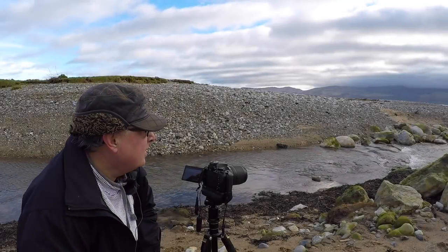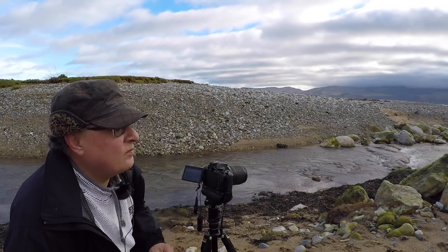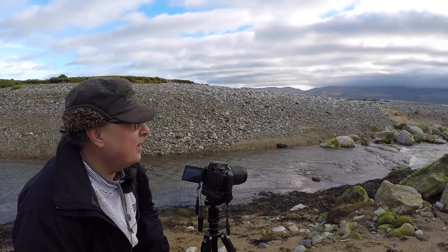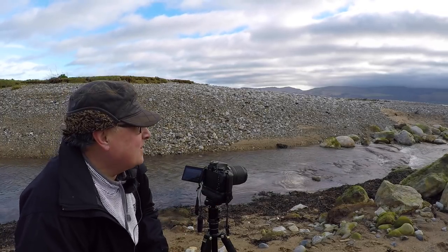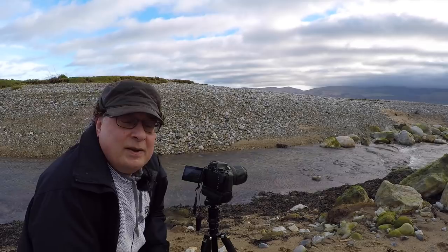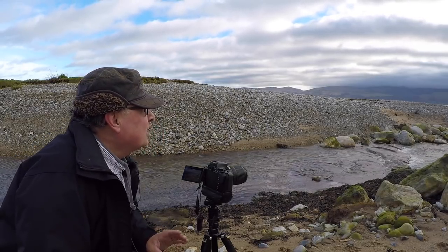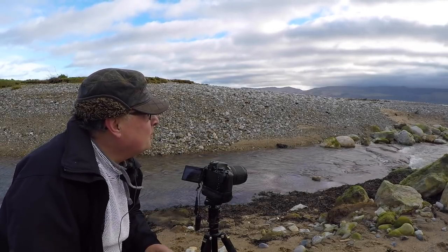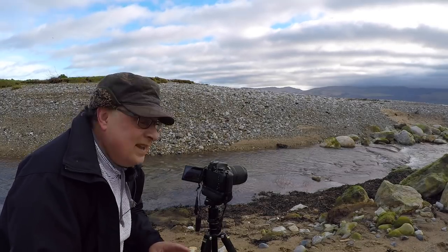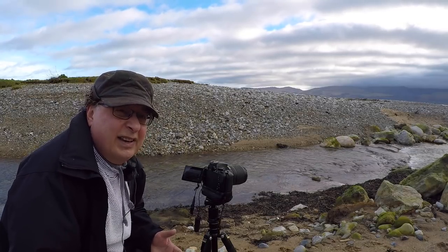For this shot I've got these really interesting rocks in the foreground and that little cascade in the river as it runs down onto the beach. We're right up the top of the beach so the river's creating a leading line right down to the sea, which is a long way out. I'm shooting across the Menai Straits and I've got the Carneddau Mountains in the background, but unfortunately they're not playing ball at the moment because they're very grey and there's no light on them at all.